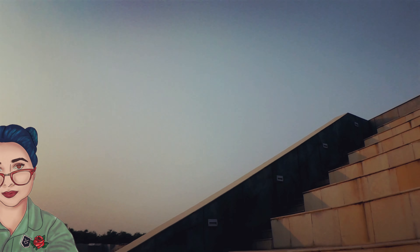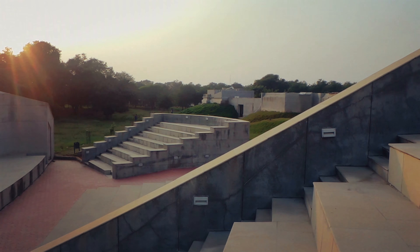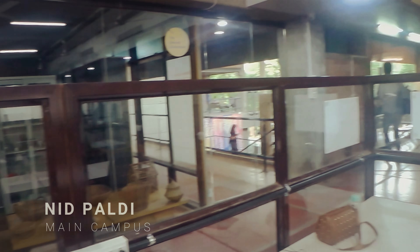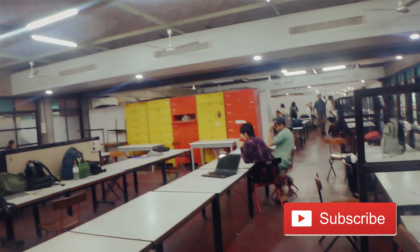Hello everyone, I am Radhika and I want to thank you for dropping by. So recently I went back to my college for the industry interface and I wanted to show you what I wore for the same. So in this video, you will see me wearing two kinds of formals — one which is quite fancy and the other one a little comfy. So without any further ado, let's get into the video.